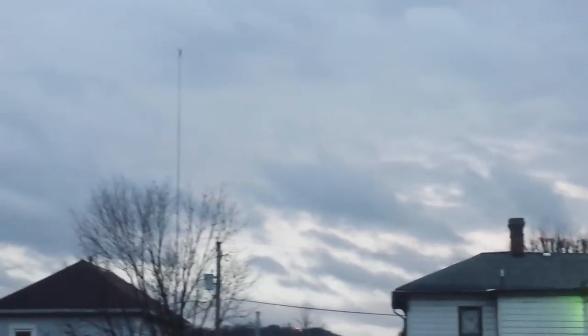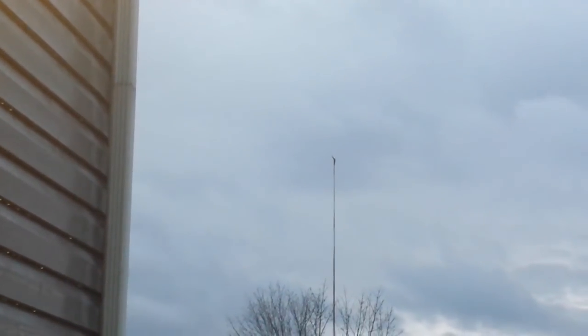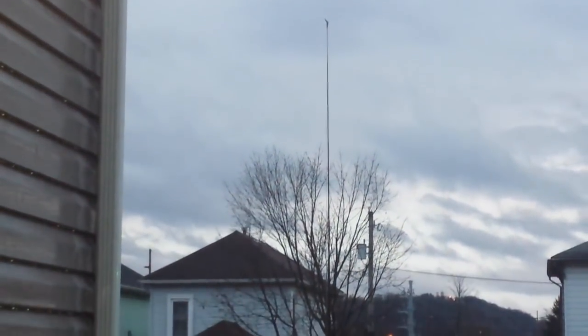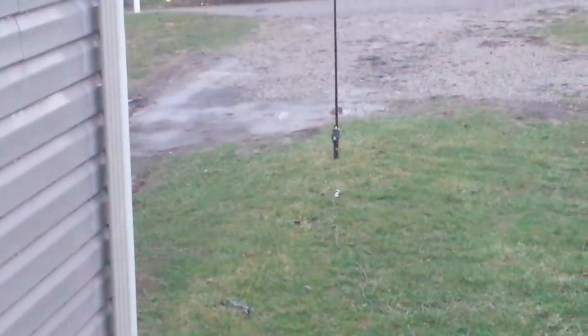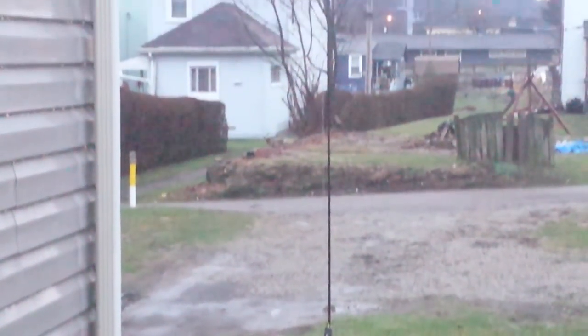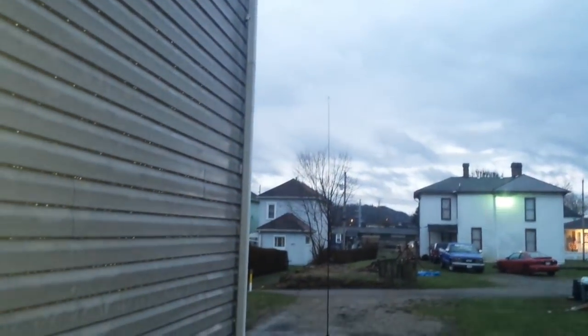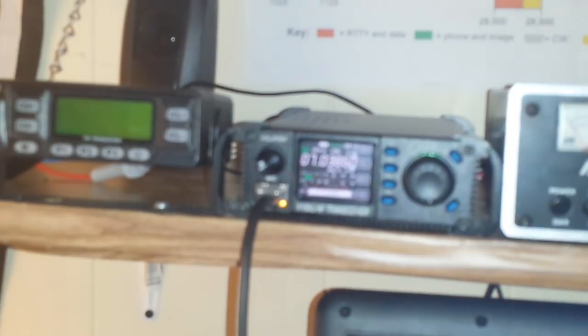Hey, what's happening guys. What you're seeing there is the tippy top of my 33-foot vertical end-fed wire antenna that I've mounted out here in the backyard. There's a 9-to-1 autotransformer at the bottom and the wire goes way up there. So let's head into the computer and show you what's up.